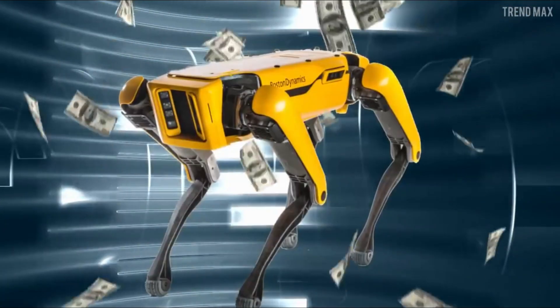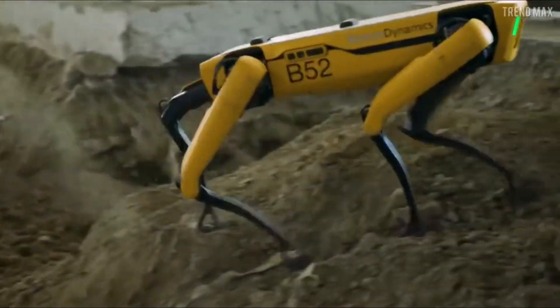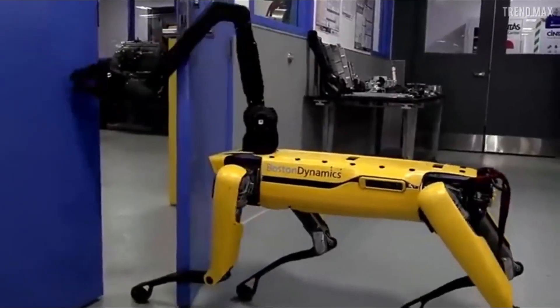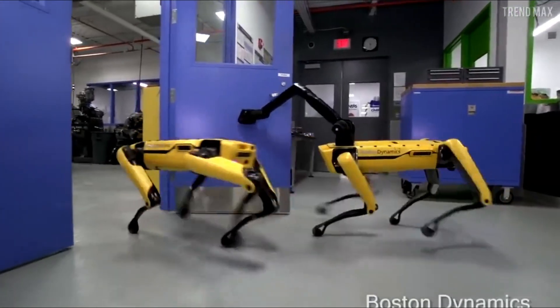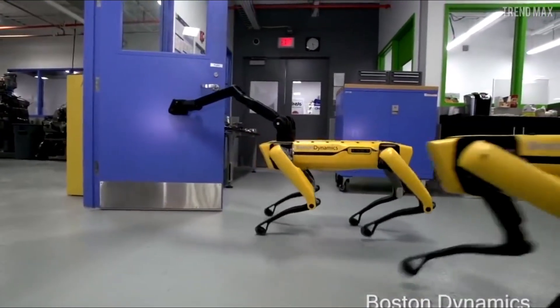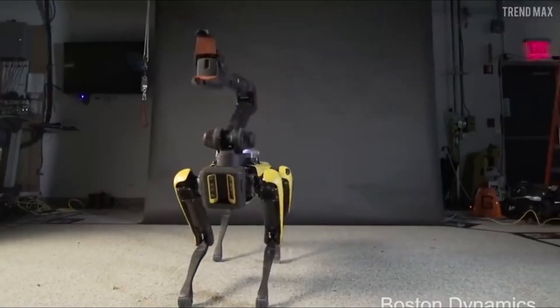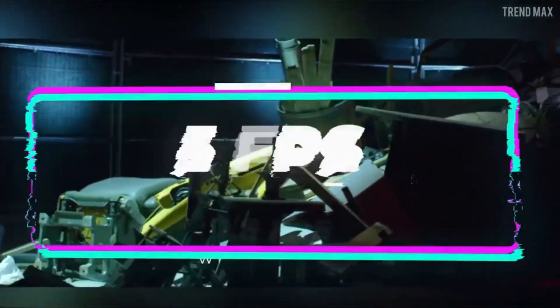Three: Spot Mini. From the labs of Boston Dynamics emerges Spot Mini, a robotic quadruped capable of navigating diverse environments with agility and grace. Developed for applications including search and rescue, surveillance, and industrial automation, Spot Mini is equipped with advanced sensors, cameras, and onboard computers, allowing it to autonomously navigate complex terrain, avoid obstacles, and perform a wide range of tasks with precision and efficiency.